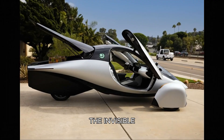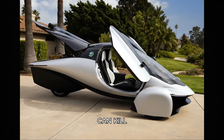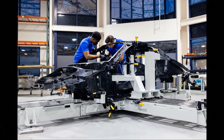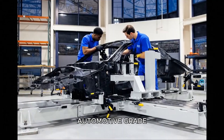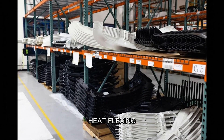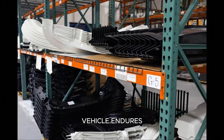Microcracking is the invisible enemy of solar efficiency — even slight deformation can kill performance over time. But their process avoids that entirely, enabling the creation of automotive-grade solar surfaces that hold up under vibration, heat, flexing, and debris impacts — everything a road-going vehicle endures.